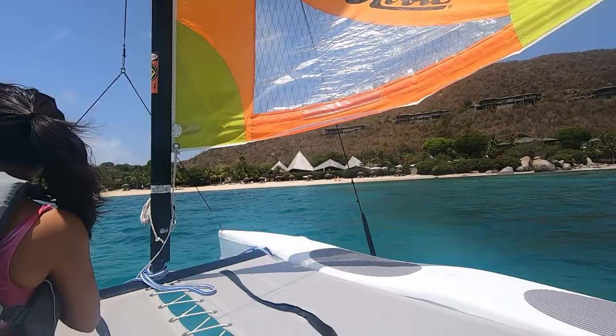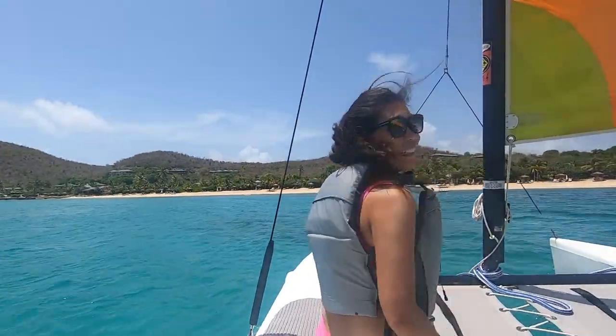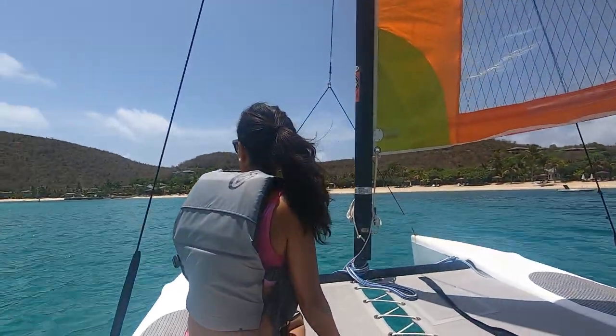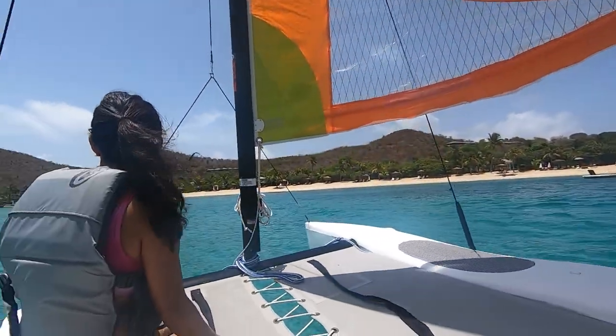It was so fun to sail on the ocean, feeling the wind and seeing the water fly by with the beach nearby. The bay was protected by land formations so the wind was modest in the bay. I tried to do figure eights in the bay, just crossing over one side to the other and staying within the limits.